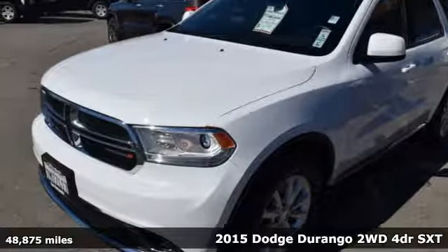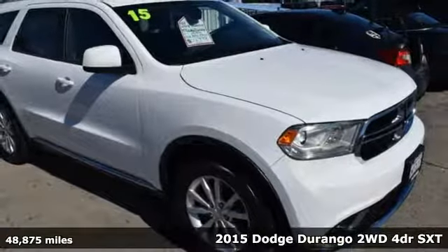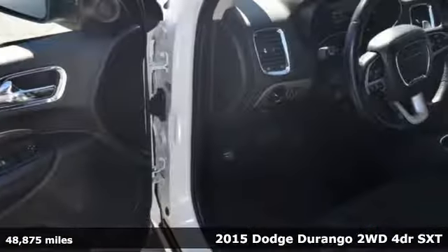Here's a 2015 Dodge Durango. With incredible power, space and safety, adventure springs to life with the all-in Durango.